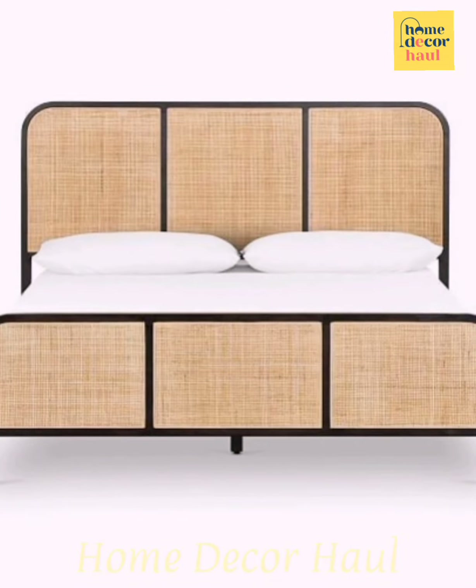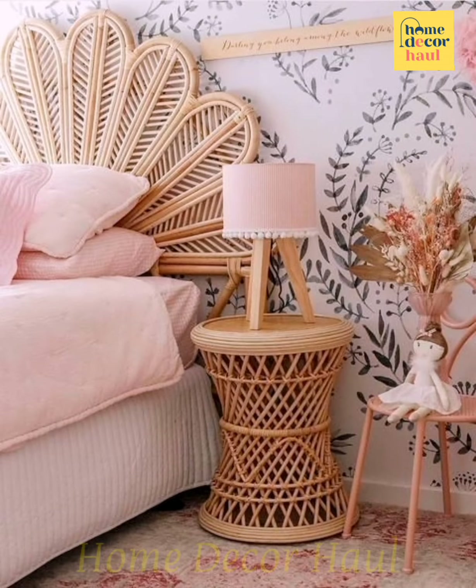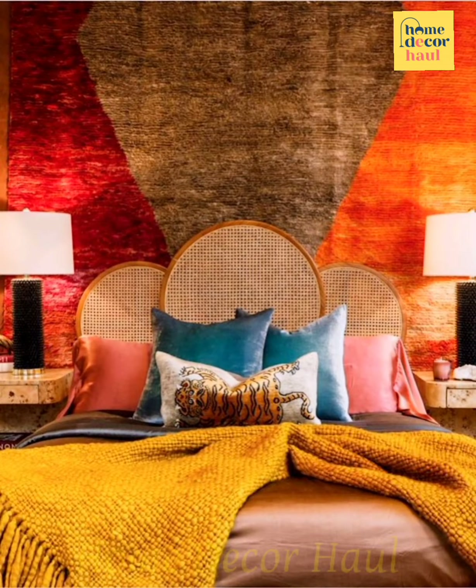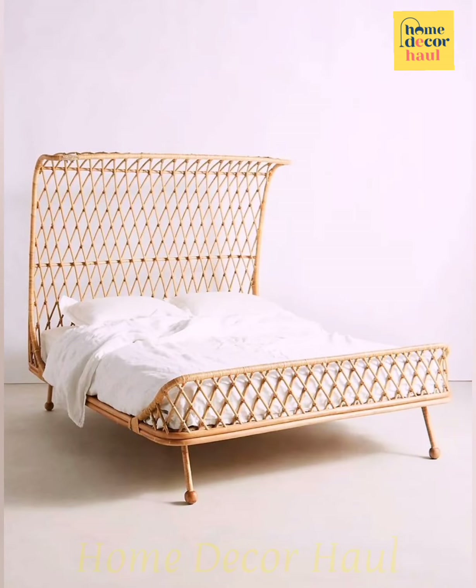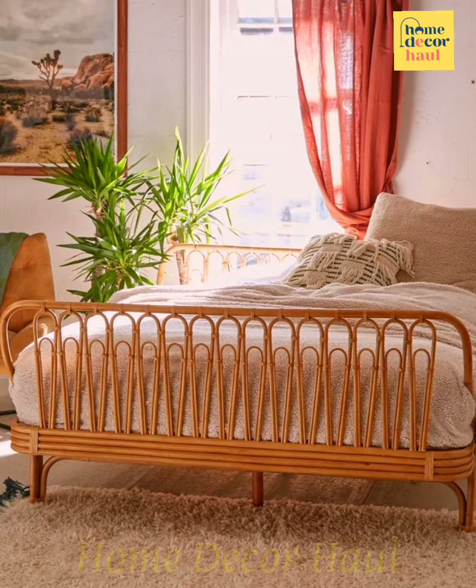The search that started it all — available in a queen size or king size option, this frame makes great use of the flexibility of rattan, which is a member of the palm family. The diamond-shaped detailing on the footboard and headboard are also standout details that will make you want to forget your upholstered or classic wood platform bed frames for good.